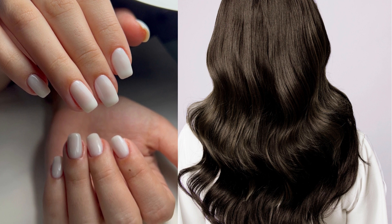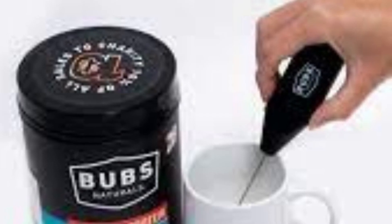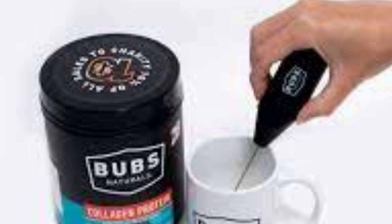That's where Bubz Naturals Collagen comes in. Bubz Naturals Collagen is a dietary supplement based on hydrolyzed collagen, which is an easier way to absorb collagen. It is made with grass-fed bovine collagen, which means that the product is free from hormones, antibiotics, and other harmful chemicals.